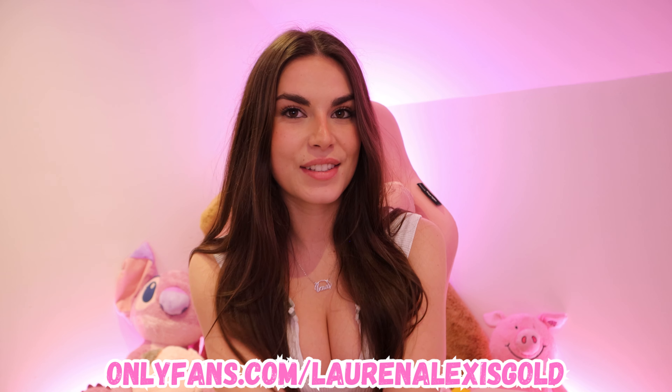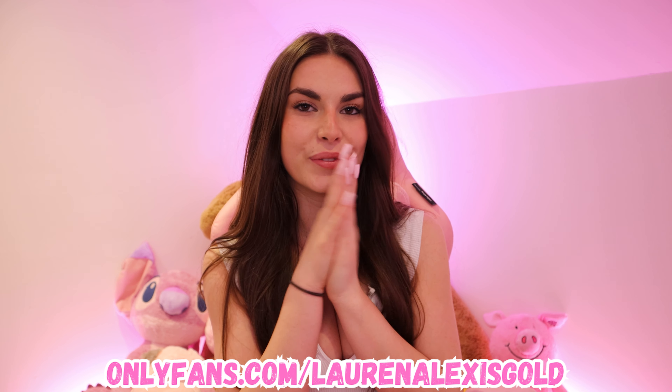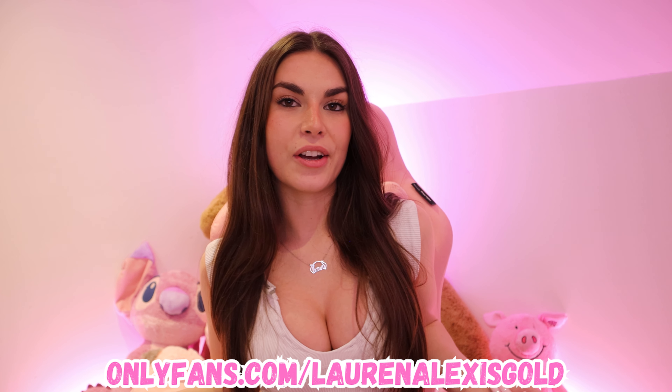If you guys want to see some more exclusive content of me that you won't find anywhere else, then the link is on screen right now, also in the pinned comments and in the description. I have a 50% off discount on right now especially for my birthday, so make sure you come subscribe so you can celebrate my birthday with me — I have no plans so I plan to spend it with you guys. I'll see you very soon for another main channel video, don't forget to check me out on my other socials and I also made a Snapchat, so add me. See you soon. Bye.